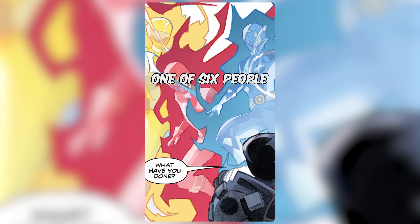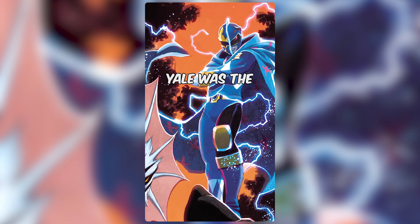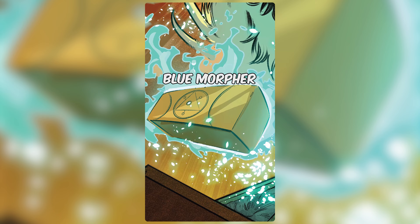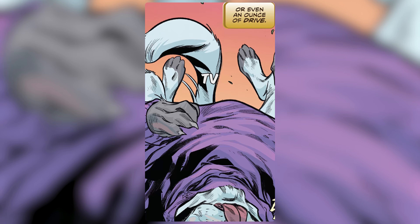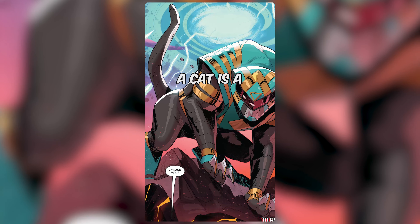It was the Blue Emissary, one of six people who became the guardians of the morphing grid eons ago. The Blue Emissary explained that Yale was the final piece of a puzzle that had guided them for millennia, and presented Yale with the Omega Blue Morpher. Yale then leaps into action as the Blue Omega Ranger, wielding the power of elemental water. They are the first non-humanoid Power Ranger in TV, film, and comics canon. So now you can tell all your friends: did you know that a cat is a Power Ranger?